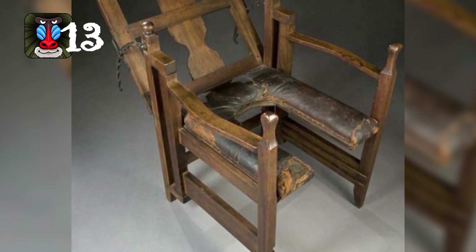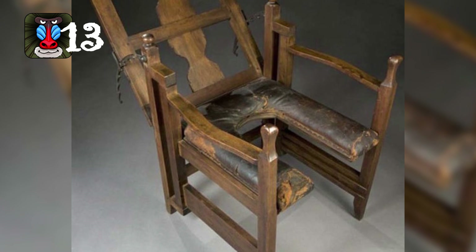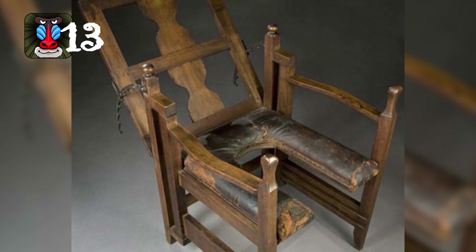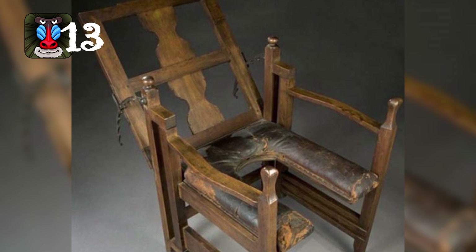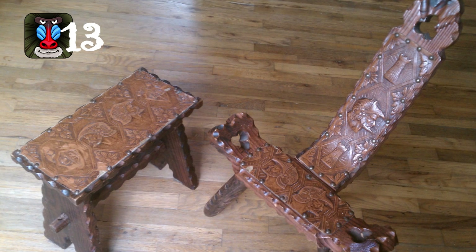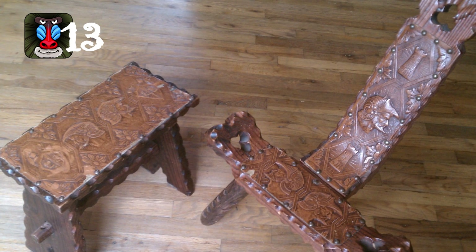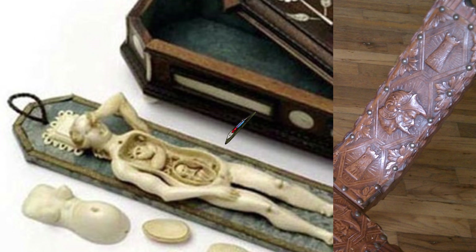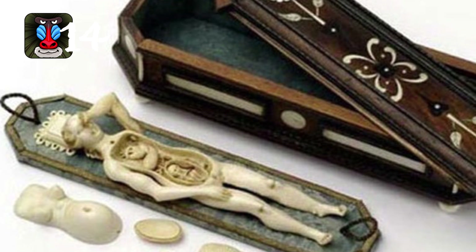Number thirteen: imagine ladies giving birth this way — sitting in a specifically designed chair that reclined. Nowadays we have special tables and rooms dedicated to giving birth with all the equipment necessary. I can't believe you'd just sit on a special wooden chair, hardly padded, to give birth — it's like a toilet seat.